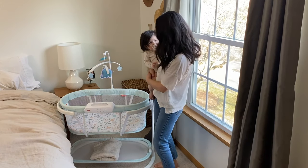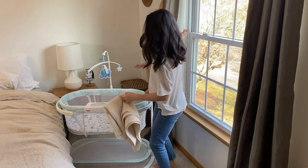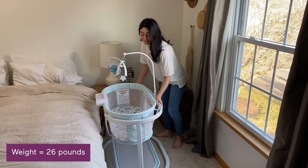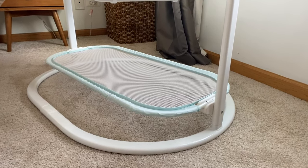Below the bassinet is a large storage shelf allowing you to place blankets, burp cloths, or any other essentials close by. As for how the bassinet will fit in your space, while it is one of the lighter bassinet options, the base is pretty large and you can't adjust the height.